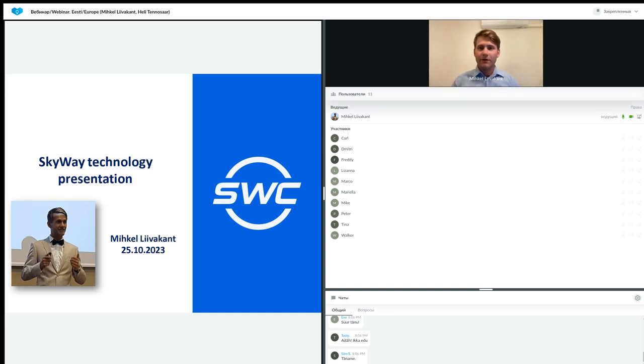Hello, good evening everybody. This is Michael here. Thank you all for coming to today's webinar. I hope you have been well, healthy, and ready to go, because we have excellent information to share about the technology called Skyway, which is an elevated second-level string technology. I'm going to tell you a lot of important information for you to understand the technology more thoroughly.